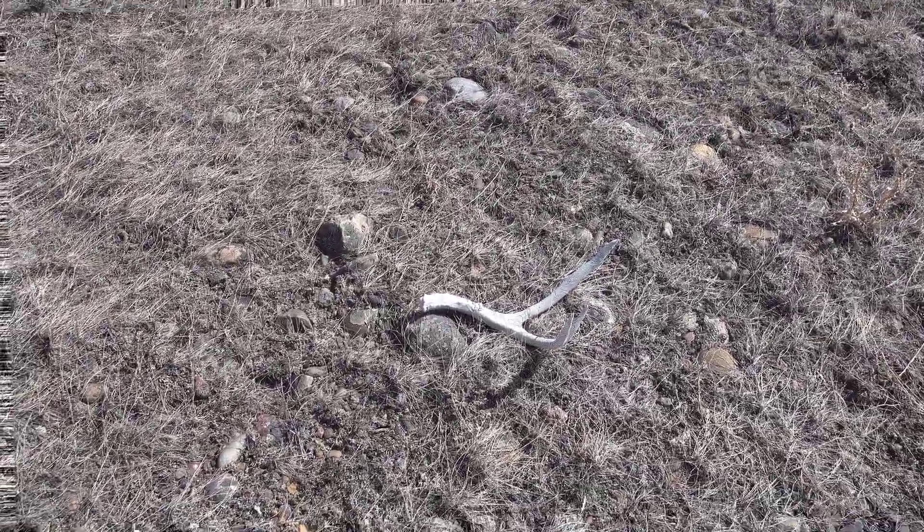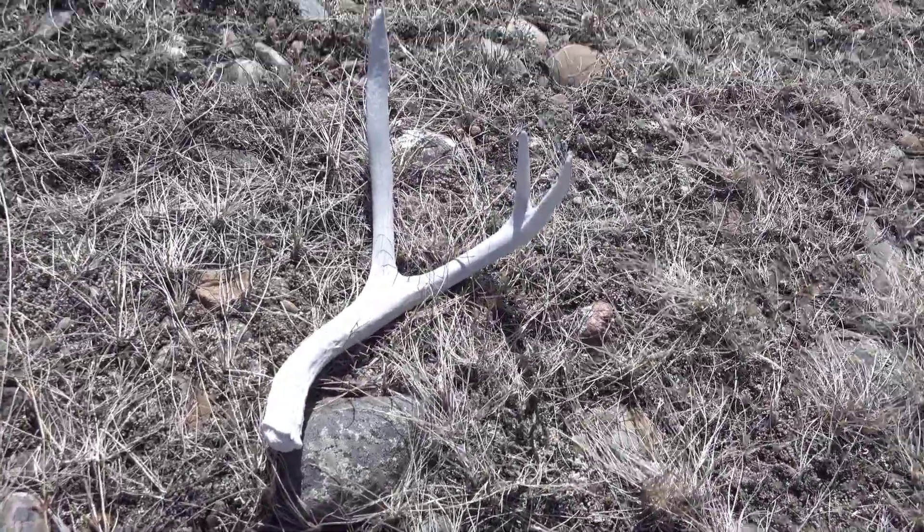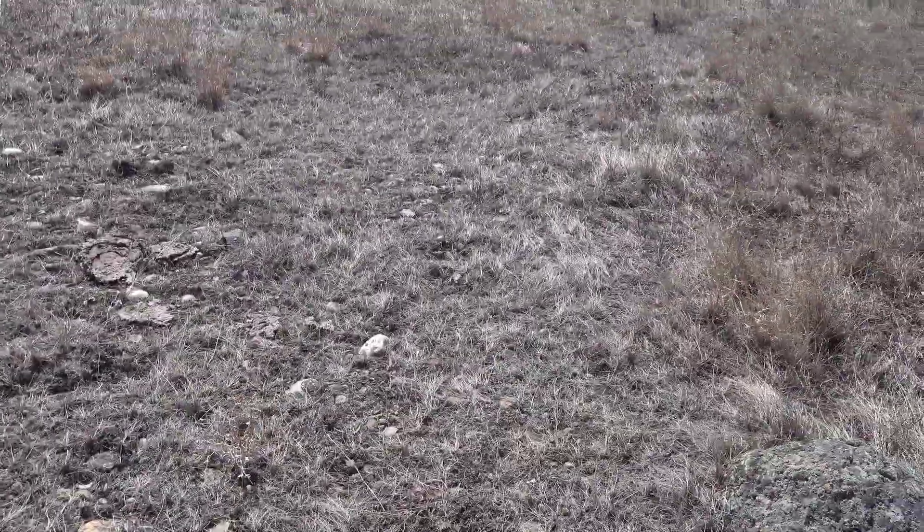That didn't take too long. I'm still within sight of the truck, quite a ways from where I was hoping to get, and found the first one of the day — a 3-point side. It's been there for a while, so hopefully that's a good sign that this place isn't picked over. I'm way out in the middle of nowhere, so pretty optimistic.